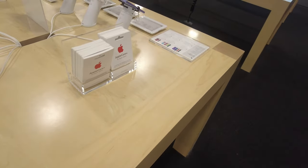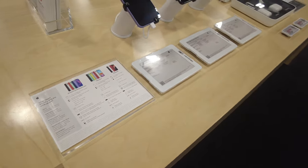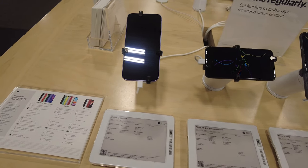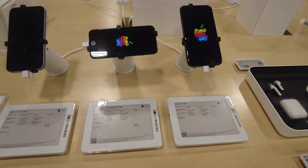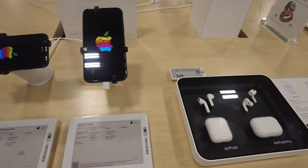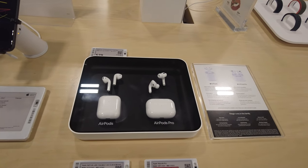Let's move to the other side and see what else they have. They have the older generation iPhones on the other side — they have the iPhone 12, the iPhone SE, and the iPhone 11. They also have two different AirPods — AirPods and AirPods Pro.